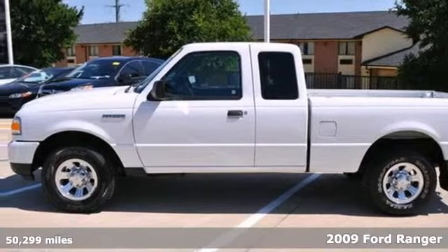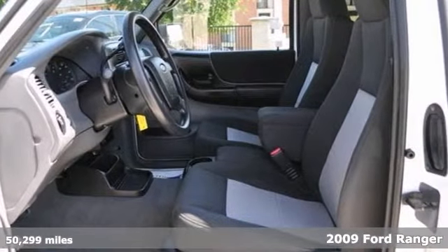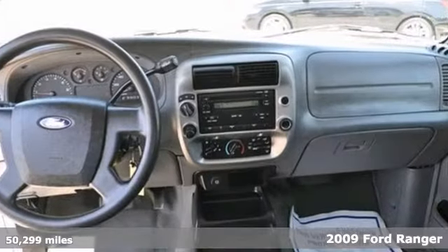If you're looking for reliability, this 2009 Ford Ranger is the truck for you. When you get behind the wheel, you'll know it's time to get some work done.